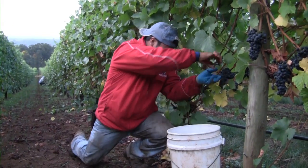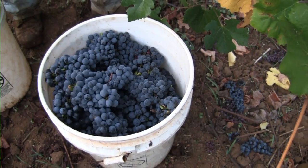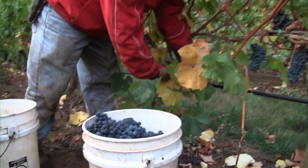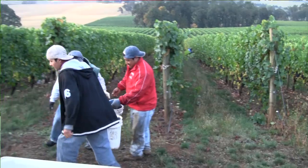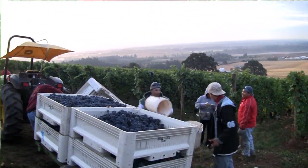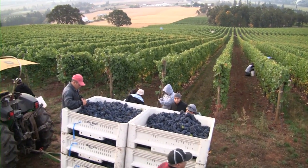Style-wise, we're going for elegance — an elegant yet powerful wine. The grapes that our site grows lend to a very fruit-forward wine. We have an early ripening site; we've got Jory soil, that red volcanic well-draining soil, and our site is at a moderate elevation between 200 and 650 feet.